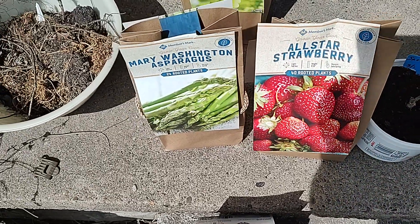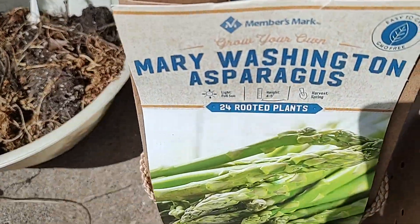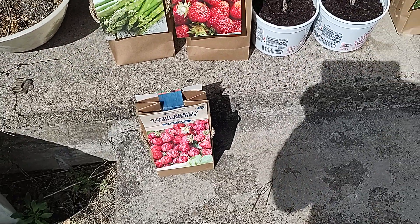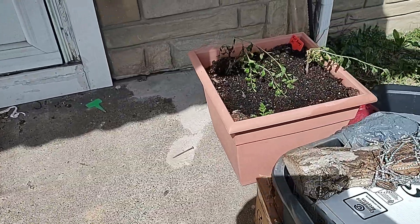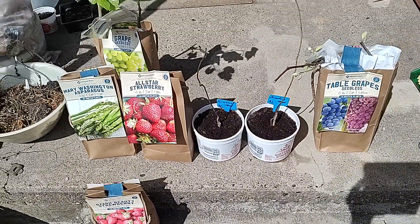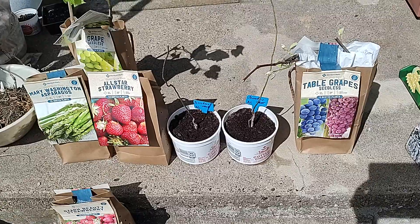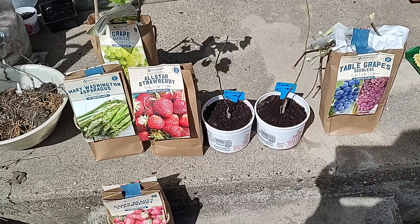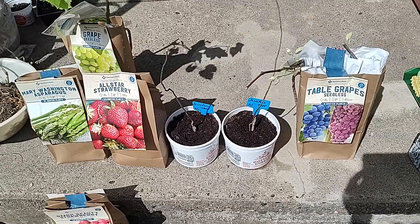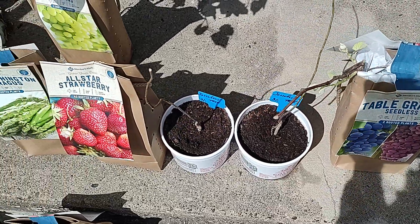These are all two-for deals at Sam's. The asparagus — although not a tree or a bush — has 24 plants in there and they come back year after year, just like the strawberries. Also not to be forgotten, the goji berries in the back. I've talked in a previous video about food shortages and supply chain issues, and I also did a video called 'Future Food.' All of these are what I consider future food — plants that you plant now and come back year after year.